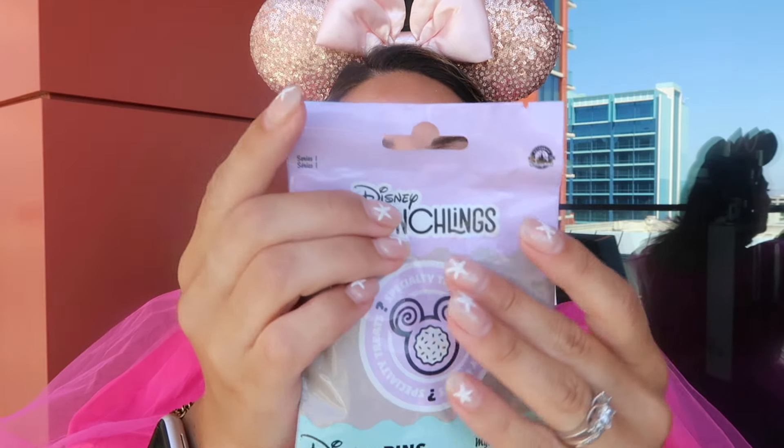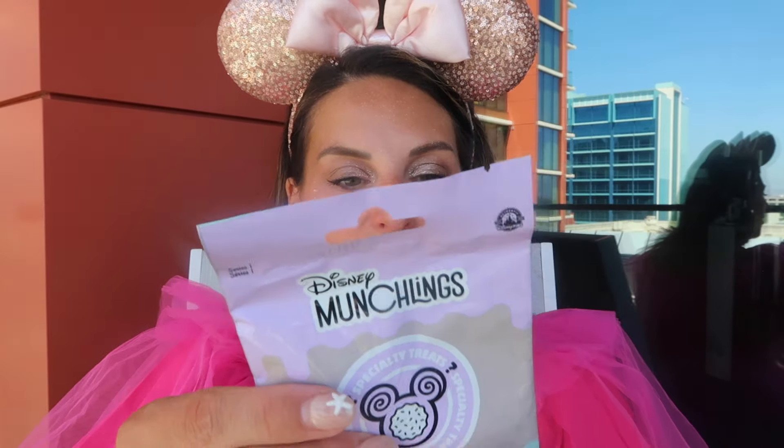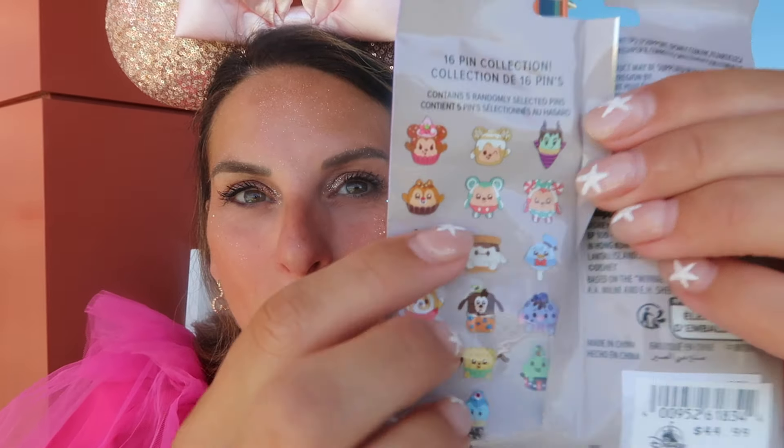For the love of all pins, I bought this for me. I'm an ear collector from Disney, arguably a cookbook collector from Disney, and I am not a pin person — apparently until now, because I need another collection. This is a 16-pin collection with five randomly selected pins inside. I think I'm going to open these in an Instagram reel, so stay tuned. I'd love to get the Winnie the Pooh munchling guy. There are three series and this is series one — I'm tempted to pick up the other two. Do I want to spend $90 more on pins? You never know.